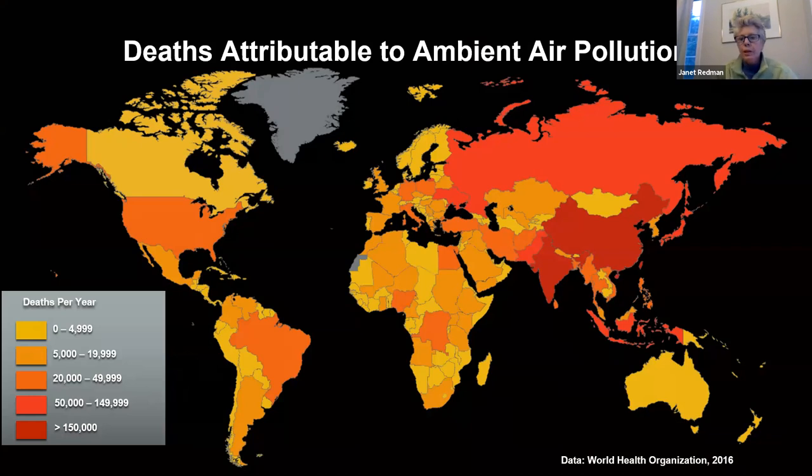Deaths attributable to ambient air pollution around the world amount to 9 million per year. India and China have the highest risk. In the United States, we're in the range of 20,000 to 50,000 people dying from air pollution per year, partly because over half of the people in the United States live in a county that doesn't meet EPA air quality standards.